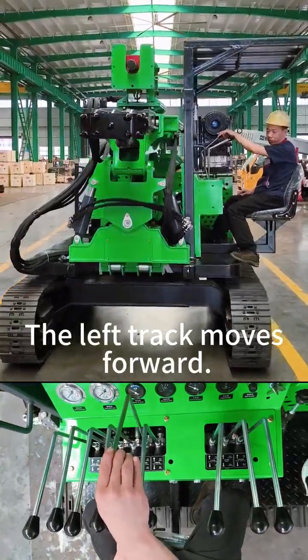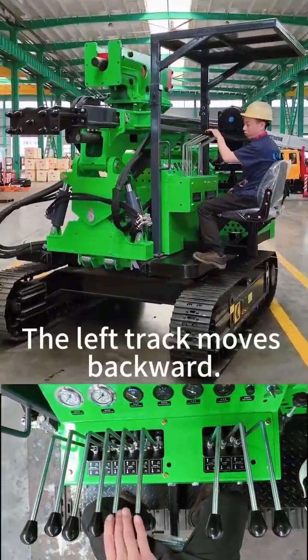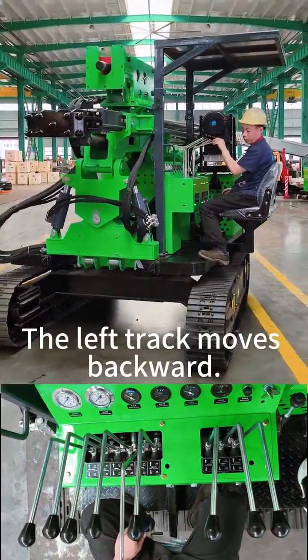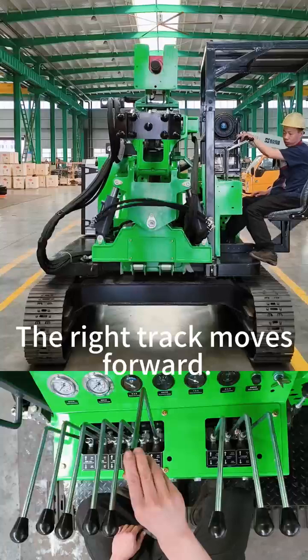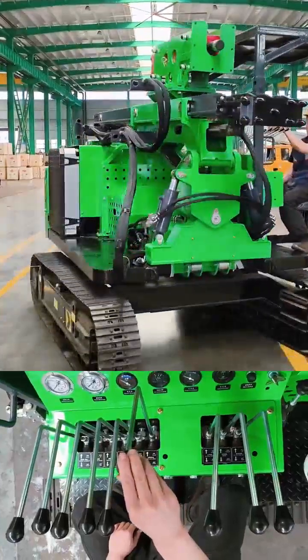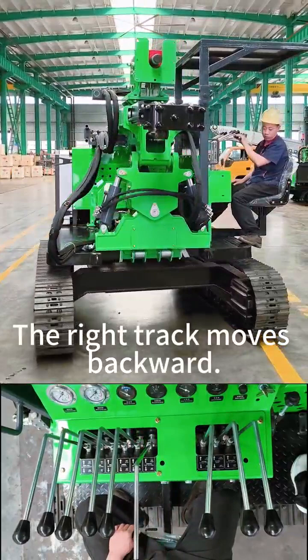The left track moves forward. The left track moves backward. The right track moves forward. The right track moves backward.